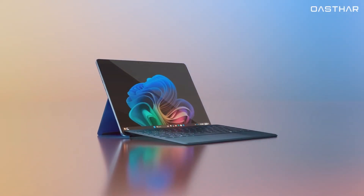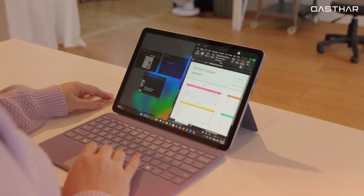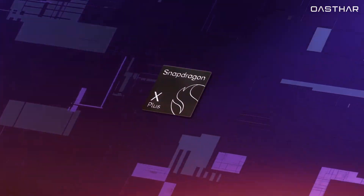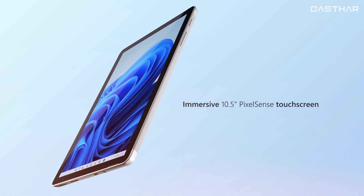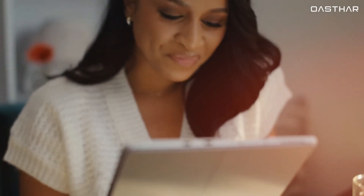Today we're diving into a comprehensive comparison between the brand-new Surface Pro 12-inch and the Surface Go 4. The Surface Pro 12-inch features a larger 12-inch display, a powerful Qualcomm Snapdragon X Plus processor, and a refined keyboard with an integrated slim pen cradle. The Surface Go 4 comes in a smaller 10.5-inch size, is powered by the modest Intel N200 chip, and offers a slightly lower starting price aimed at casual users.